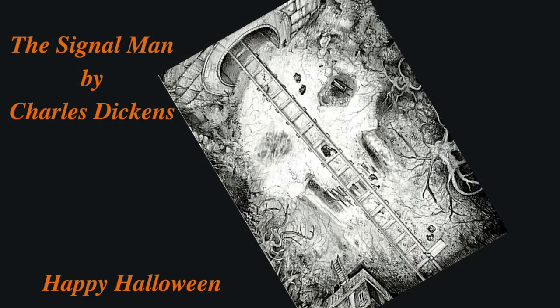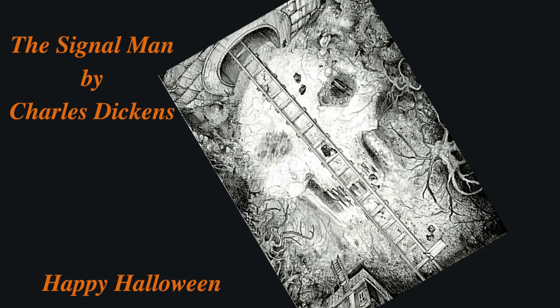Happy Halloween, my friends. Happy Halloween!